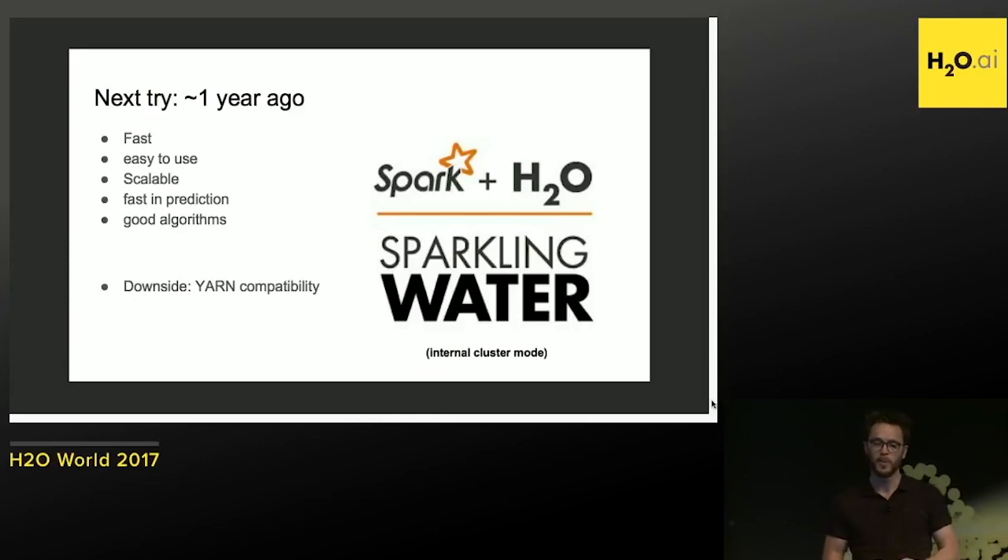We continued working with H2O, but as soon as we tried to use it with more people at once during peak hours, we couldn't rely on stable sessions. We used Yarn, and with limited resources across thousands of machines with a lot of cores, Yarn also takes away resources when someone else needs them. And that's when H2O breaks — the H2O cloud fails. So we couldn't get that to work.